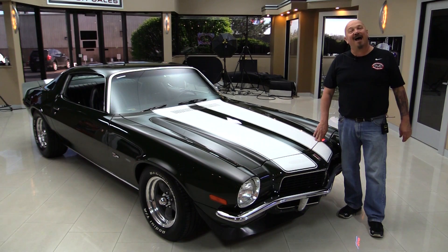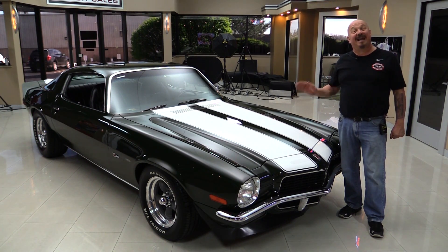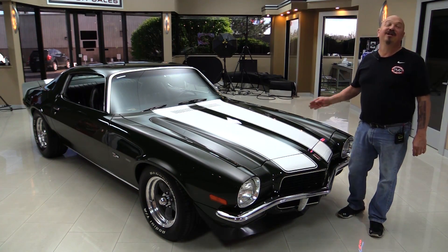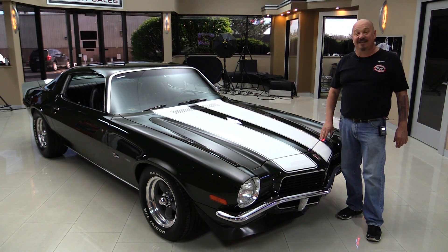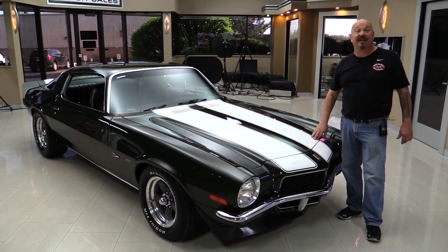Welcome back to Vanguard Motor Sales. I'm Greg and I am standing in front of a 1971 Camaro. She's got a big block under the hood, a five-speed, black interior, and you're gonna love checking this one out.